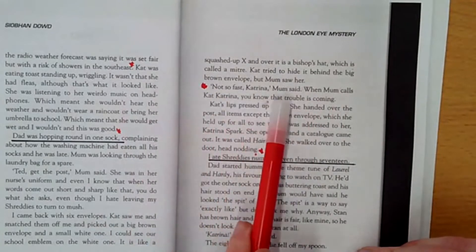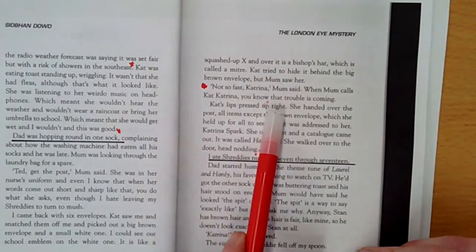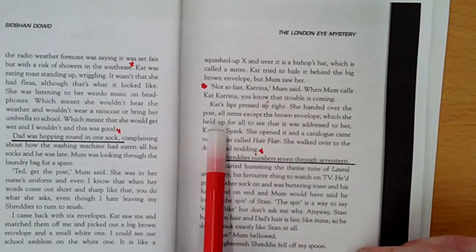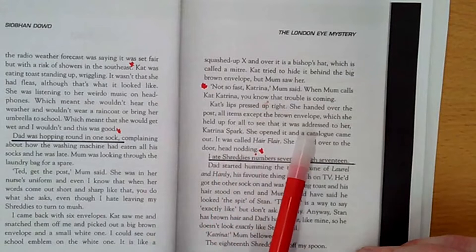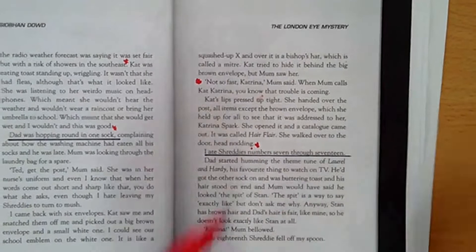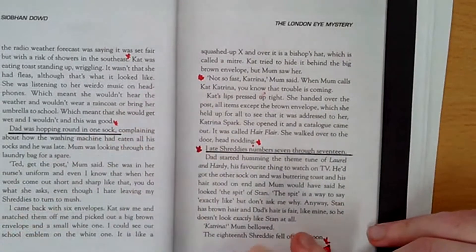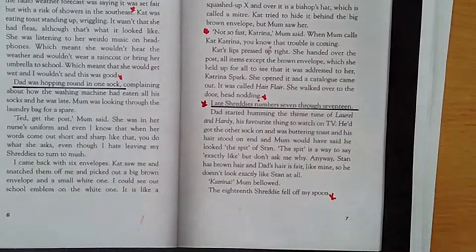When Mum calls Cat 'Katrina', you know that trouble is coming. Cat's lips pressed up tight. She handed over the post — all items except the brown envelope, which she held up for all to see that it was addressed to her. She opened it and a catalogue came out — it was called Hair Flare. She walked over to the door, head nodding. You're going to read from Shreddy number seven down to the bottom of the page. Pause the video here and just practice reading aloud for the final time this week.